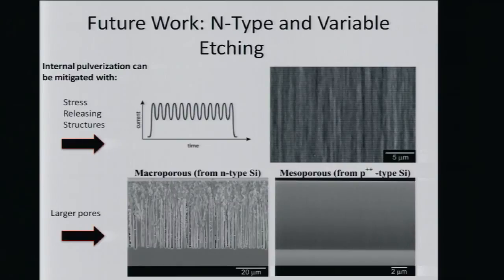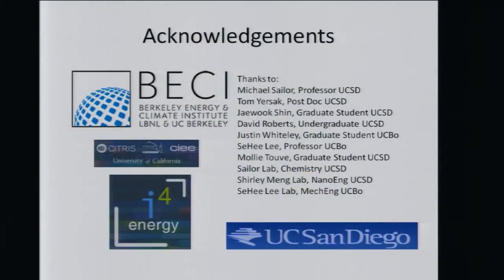Hopefully we'll be making batteries for cars that can drive a little bit longer. I want to give a big thanks to my PI, very helpful in guiding me on this project. Tom, a postdoc at UCSC, was very helpful as well. The whole symposium has been fantastic — great to see all the different talks. And David Roberts is an undergrad student I've been working with — very smart, very humble, and a very big help. Thank you all. Any questions?